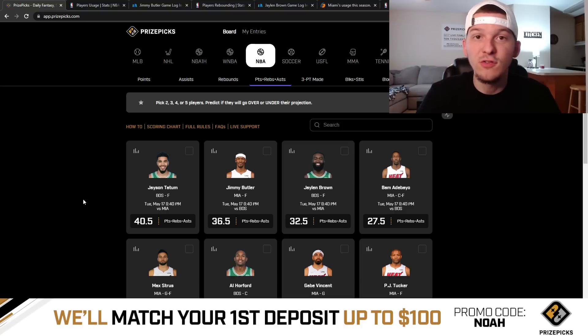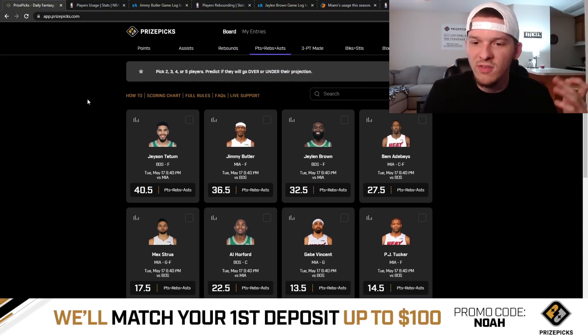We do have the Eastern Conference Finals starting on Tuesday night. We got Game 1 of Celtics and Heat. I took a look at the board — I'm recording this video on Monday night — trying to take a first look at the board and see what props stood out from what's available right now.